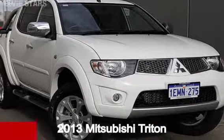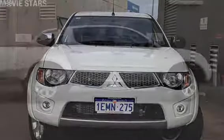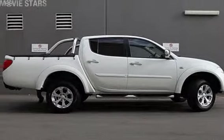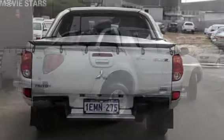Take a look at this 2013 Mitsubishi Triton. This Triton has a reliable 2.5 litre engine and responds smoothly with its 5-speed automatic transmission.